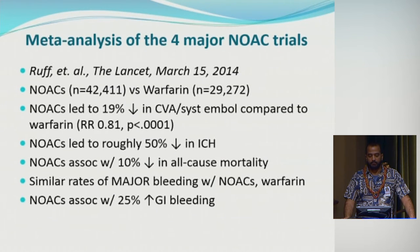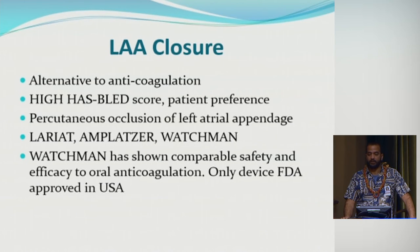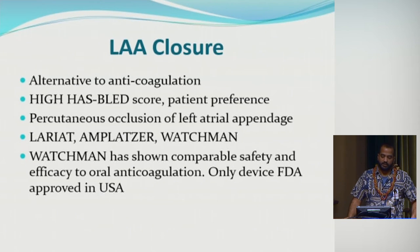For oral anticoagulation, we used to mainly use warfarin but now have the NOACs: dabigatran (a direct thrombin inhibitor, now with an FDA-approved reversal agent) and factor Xa inhibitors rivaroxaban, apixaban, and edoxaban. These have been studied head-to-head against warfarin and show about a 20% decreased risk of stroke and about a 50% reduced risk of intracranial hemorrhage. There is a slightly higher risk of GI bleeding with NOACs, except for apixaban. Warfarin is still used for patients with stable INRs, advanced kidney disease, or financial limitations.